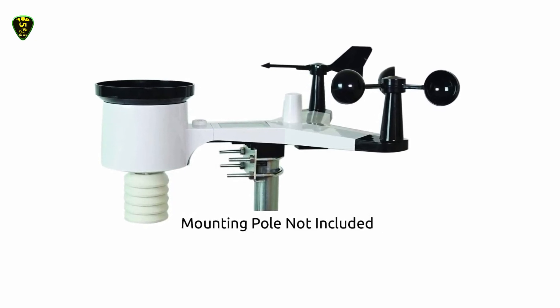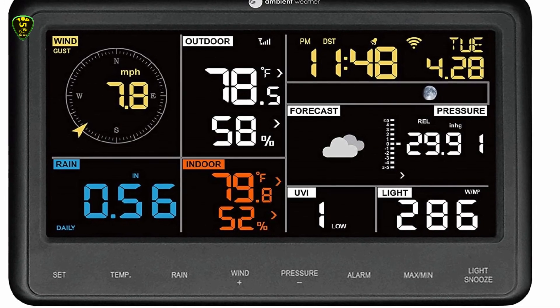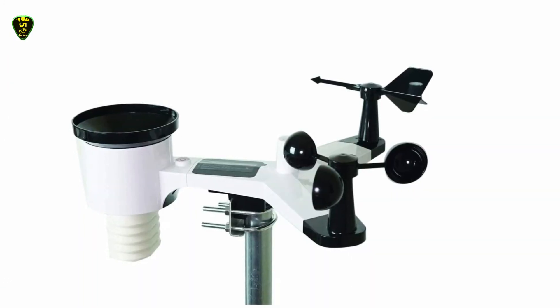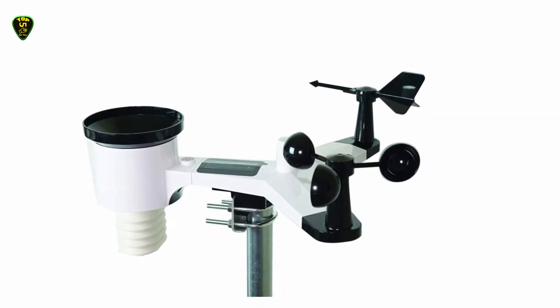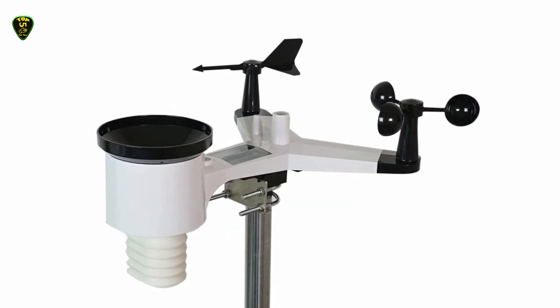The only real downside we found for this device was the complicated setup — there's a lot of assembly required. Andy was also not convinced of the device's long-term durability. But overall, the weather station gives you a ton of data that you can access anywhere. Combine that with the value, and it's an easy top pick.